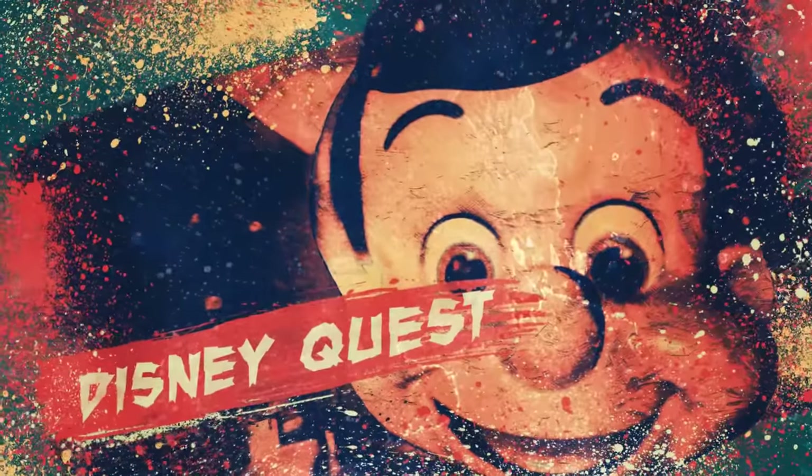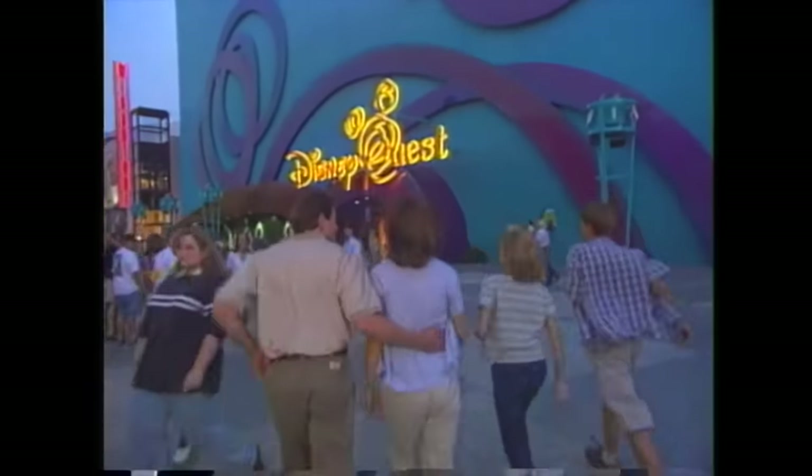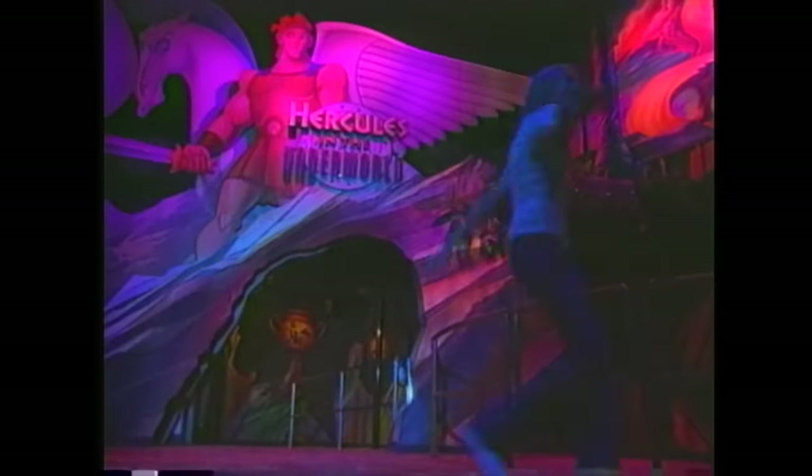Disney Quest, Walt Disney World. Disney Quest was a chain of interactive theme parks that opened on June 19th, 1998 as a major expansion of Downtown Disney and Walt Disney World. It was created as a way to bring the magic of Disney to many people that didn't have the chance to visit the parks.